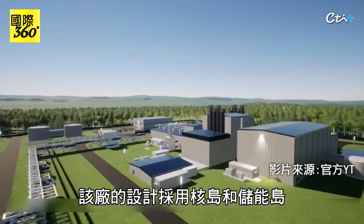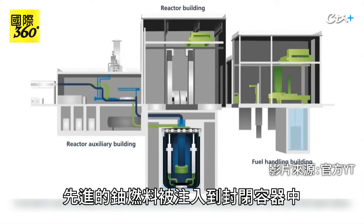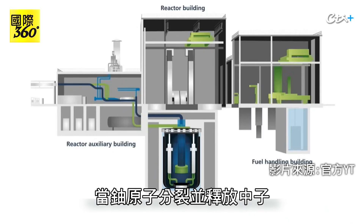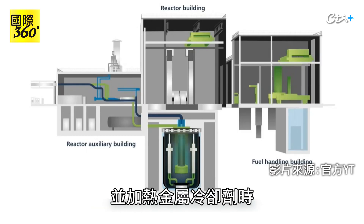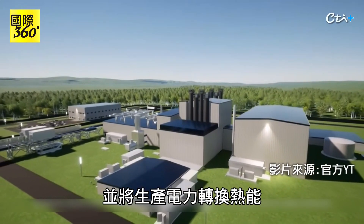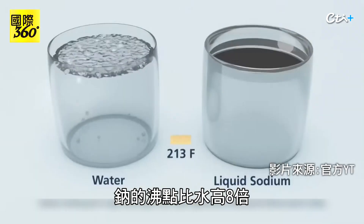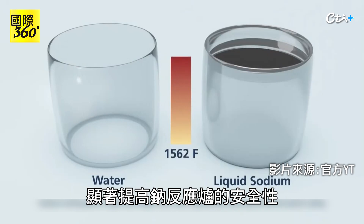The plant is designed with a nuclear island and an energy storage island. In the plant's reactor building, advanced uranium fuel is inserted into an enclosed container and covered with liquid sodium. A chain reaction starts when uranium atoms split and release neutrons, heating the metal coolant inside the reactor system. The Natrium reactor uses liquid sodium metal to cover the plant's core and transfer heat for power production, unlike existing reactors that use water as a primary coolant. Sodium's boiling point is 8 times higher than water, significantly enhancing the Natrium plant's safety.